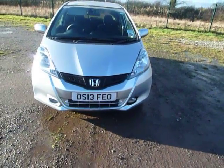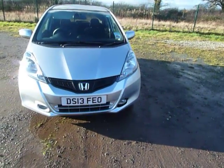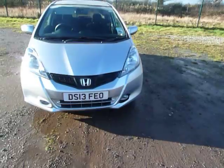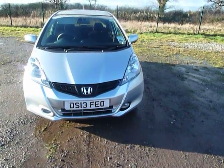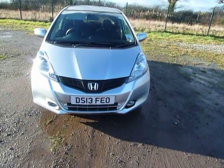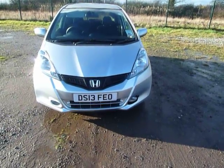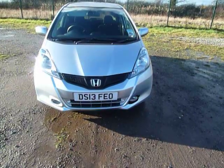The Jazz has some fantastic offers at the moment which continue to the end of March. The offers apply to the 1.2 S, which is currently our price point car heavily discounted to £10,495, the 1.2 S with aircon, the SE, the 1.4 ES+, the SI and the EX.